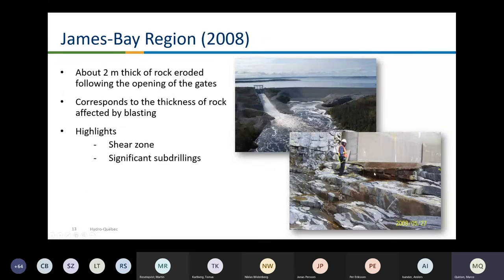After the first spill in the James Bay region, at a large spillway, there was a lot of erosion at the exit of the spillway structure. Again, there was some bad rock mass at this location. Again, sub-drillings — large sub-drillings — causing some problems.